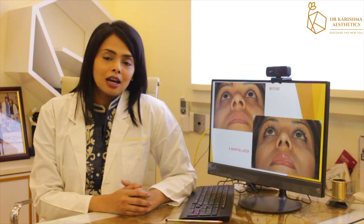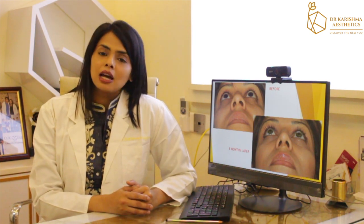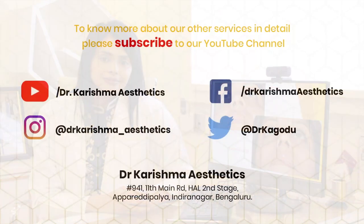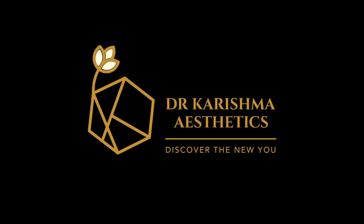As you have seen, an open tip rhinoplasty is an absolutely safe procedure done under general anesthesia. If you're looking to achieve a change in your nose profile, do your research, find your plastic surgeon, and make sure you see their before and after images. We hope Dr. Karishma Aesthetics is the right place for your nose surgery. Subscribe to our YouTube channel and hit the bell icon for the latest updates and videos.